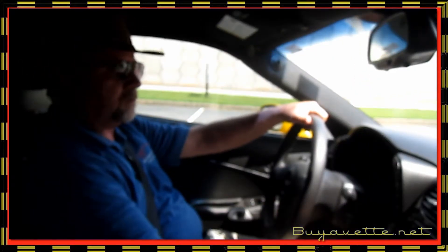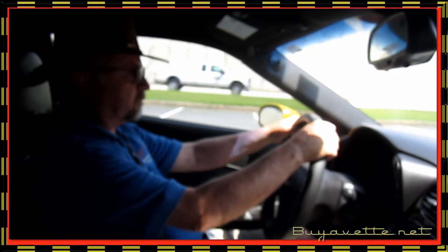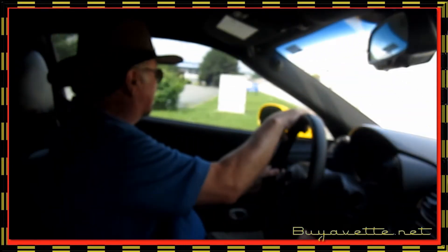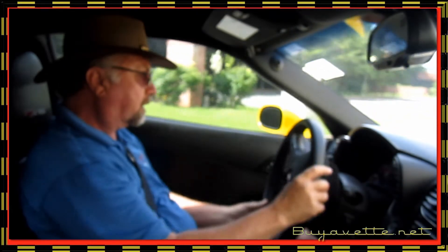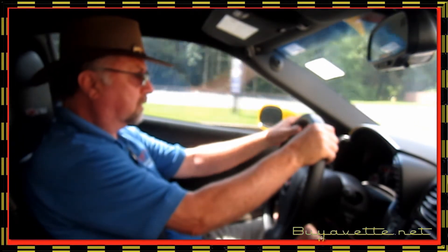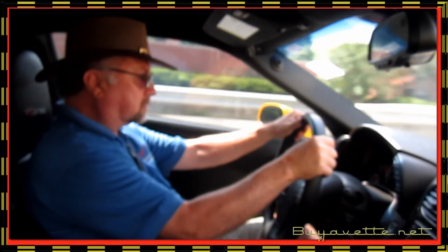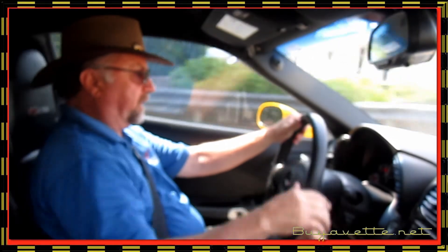We're going to take a little ride in this beautiful and awesome, powerful machine — the C06. It is extremely smooth, very responsive, and very fast.